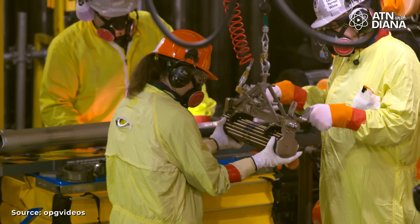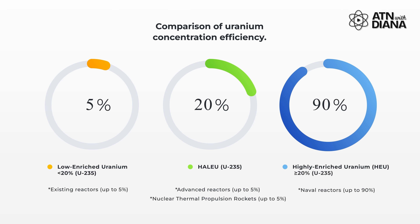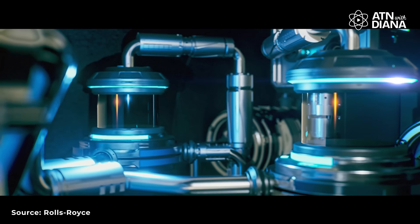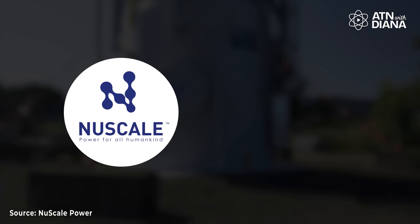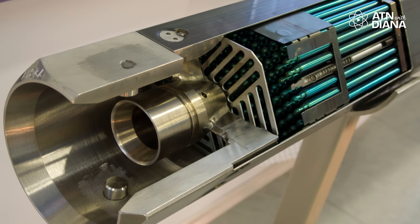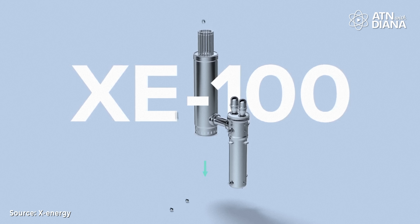Now let's talk about fuel. SMRs can use a variety of fuels to generate energy, including traditional uranium fuel, but also advanced options like high-assay low-enriched uranium — HALEU for short. This type of fuel is more efficient because it has a higher concentration of uranium-235, meaning reactors can produce more energy while creating less waste. HALEU also allows SMRs to run longer between refueling, reducing downtime and operational costs. Companies like NuScale and X-Energy are using HALEU because it provides better performance for their advanced reactor designs.